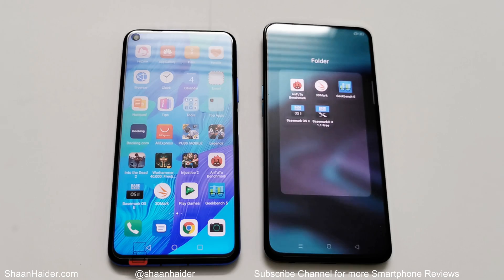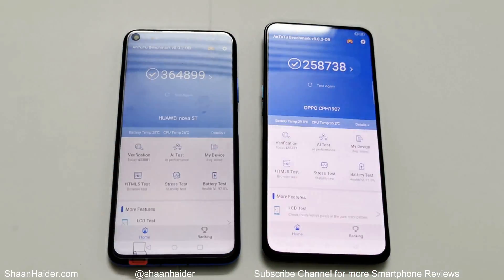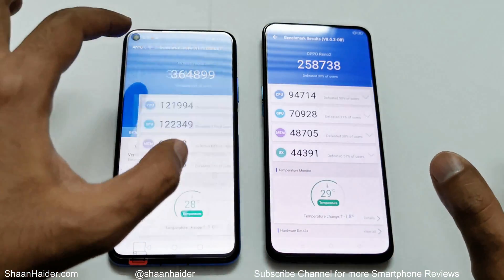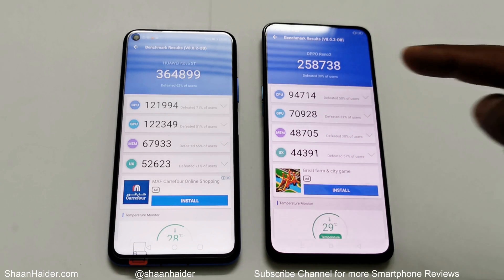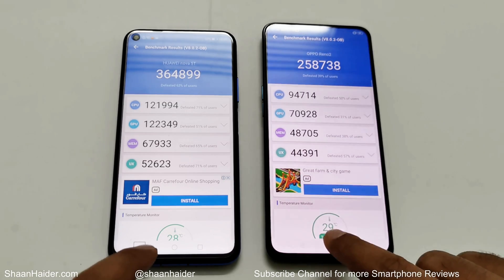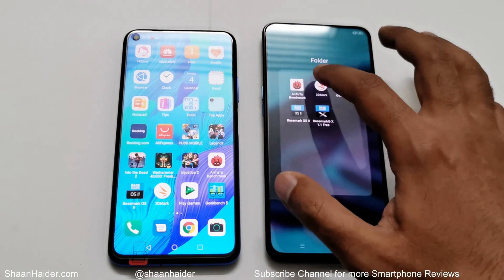First, let's start with AnTuTu benchmarking. Oppo Reno 2 scored 258,738 and Huawei Nova 5D scored 364,899, so the performance of Huawei Nova 5D is much better compared to Oppo Reno 2. Looking at the individual test scores for CPU, GPU, memory, and UX, Huawei Nova 5D is better in all four categories. So in AnTuTu benchmarking, the winner is Huawei Nova 5D.